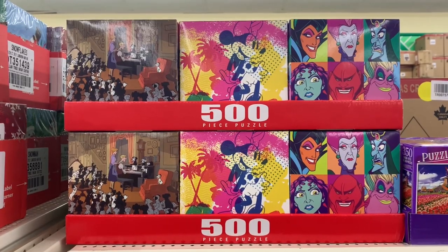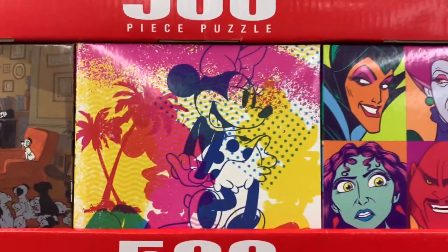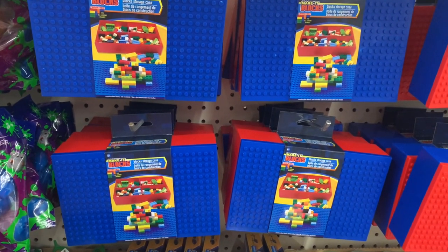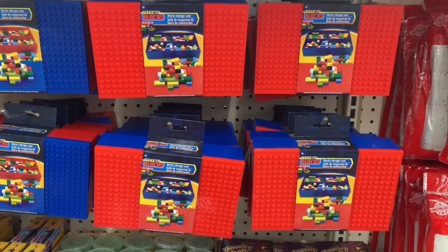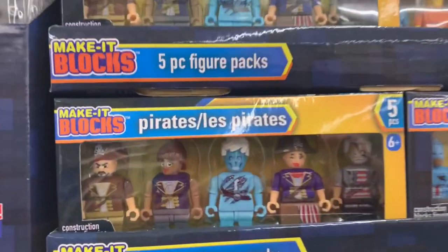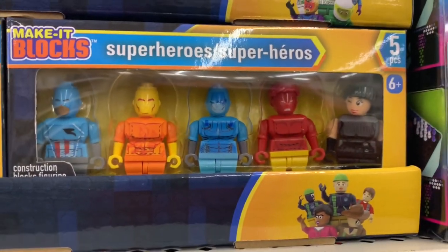They also have these 500-piece puzzles — they had 101 Dalmatians, Mickey Mouse, and the Disney Villains. A couple of items were the blocks for Lego, really great for kids. They have the Make It Blocks pirates five-piece figure packs as well as the superheroes — great gift for a little boy.